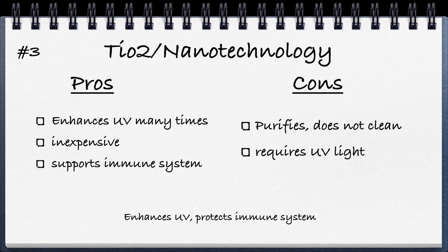The next type is TiO2 nanotechnology, which is kind of a sister to UV light. When light bounces off TiO2, it magnifies the effect of the UV frequency, killing viruses and bacteria. In an air purifier where air moves through rapidly, TiO2 ensures the air gets enough exposure to the UV frequency. So TiO2 is simply a way to enhance UV. The pros are that it enhances UV many times over, is relatively inexpensive, and supports your immune system. The cons are that it purifies but does not clean the air, and it requires UV light.